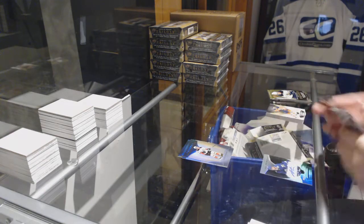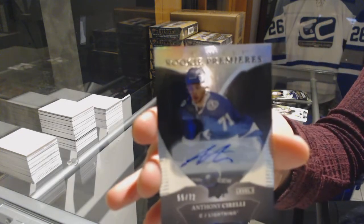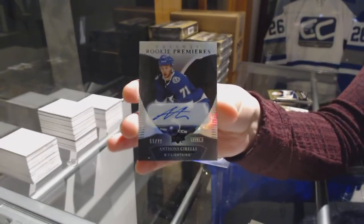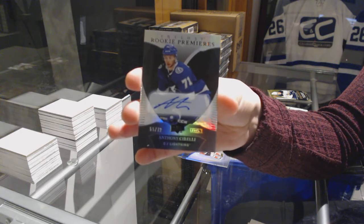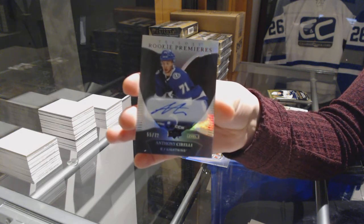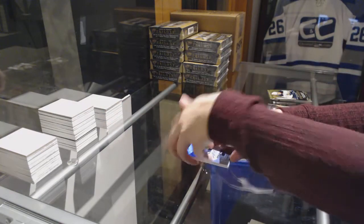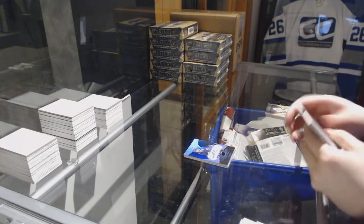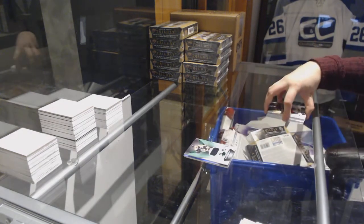We've got a Rookie Premieres Level 2 Rookie Auto, number 272 for the Tampa Bay Lightning, Anthony Cirelli. And numbered to 602 for the Bruins, Brad Marchand.